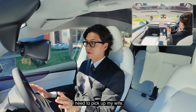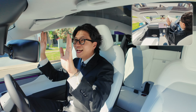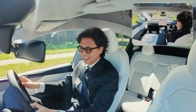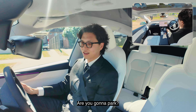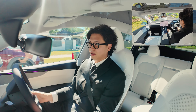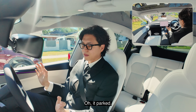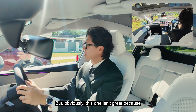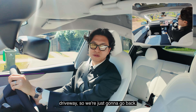This is the destination — I need to pick up my wife. There she is. She doesn't know I'm not driving. I am not driving it — it's turning itself. Are you going to park? It parked. But obviously this one isn't great because Olaf parked right in front of someone's driveway. So we're just going to go back. What a great success.